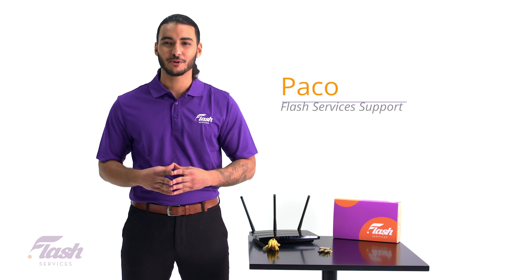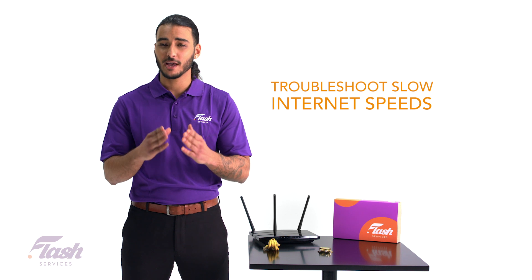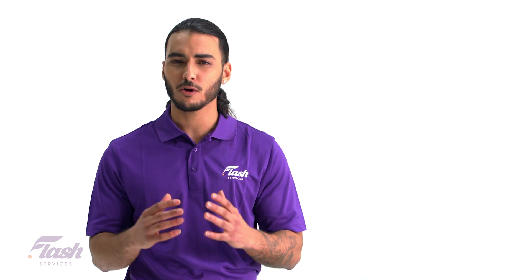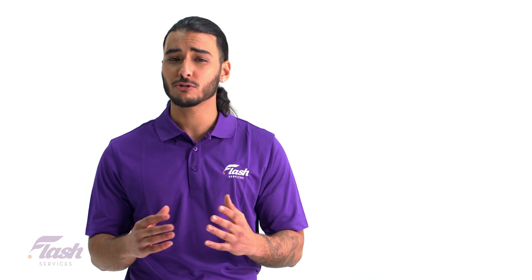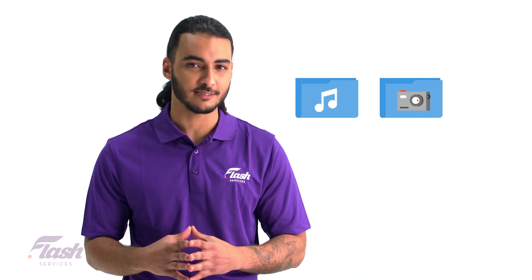Hi, my name is Paco from your Flash Services support team. Let's talk about why you may be having trouble with slow internet speeds. Internet speeds have come a long way over the years — what used to take minutes, like downloading a song or pictures, is now done in seconds.